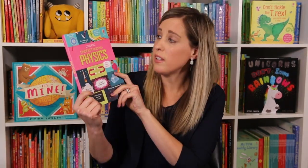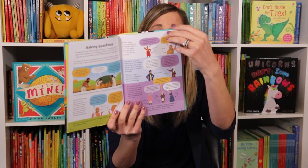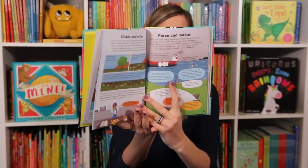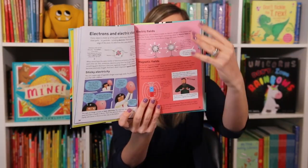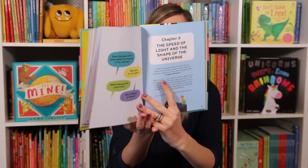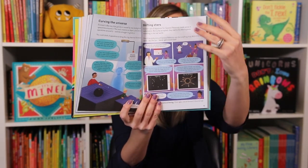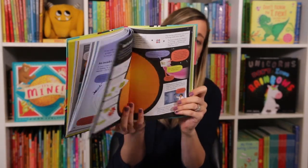We have a new one in our Understanding series — this is Understanding Physics. This series takes really complicated concepts and breaks them down in a really good way for kids. Physics is a study of the universe and everything in it, so this book is going to dive into some of the world's biggest questions and your kids are going to discover what is still left to be known. This is a great book for ages ten and up.